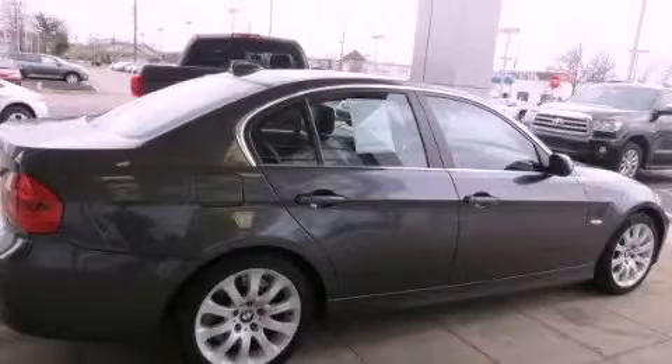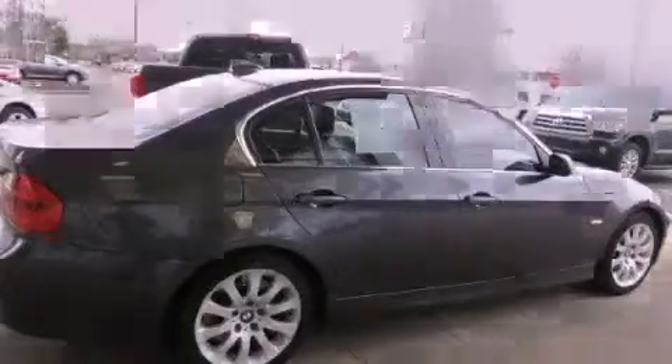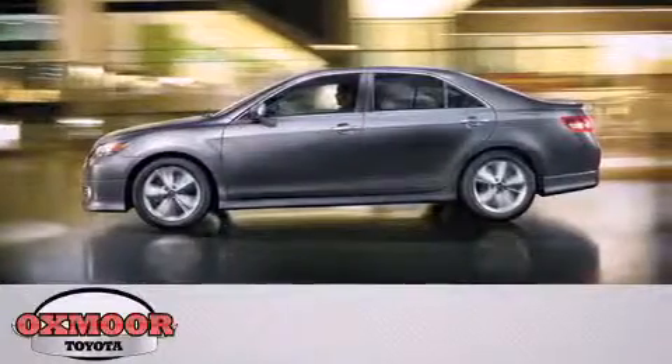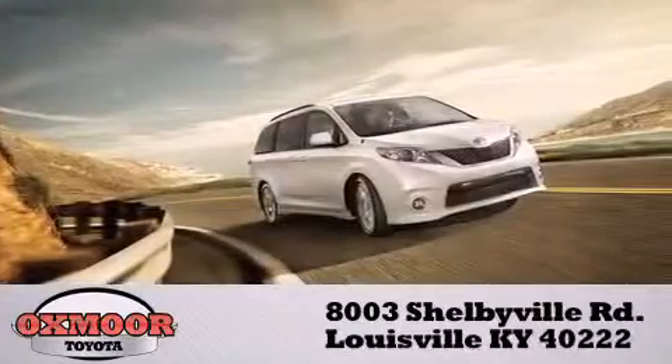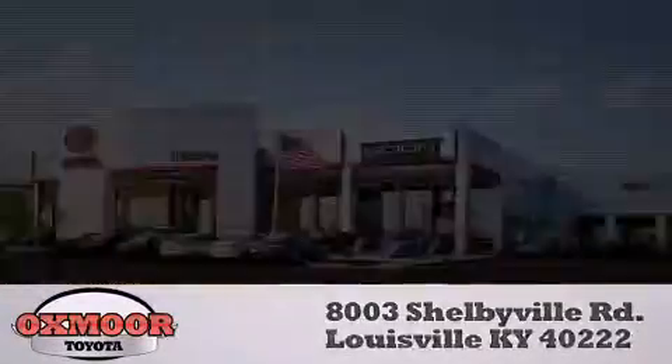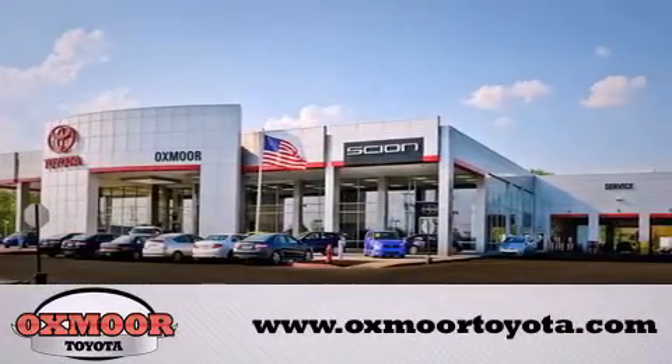Please call today to reserve this vehicle for a test drive. Oxmoor Toyota is conveniently located at 8003 Shelbyville Road. Visit our website and view our entire inventory online at www.oxmoortoyota.com.